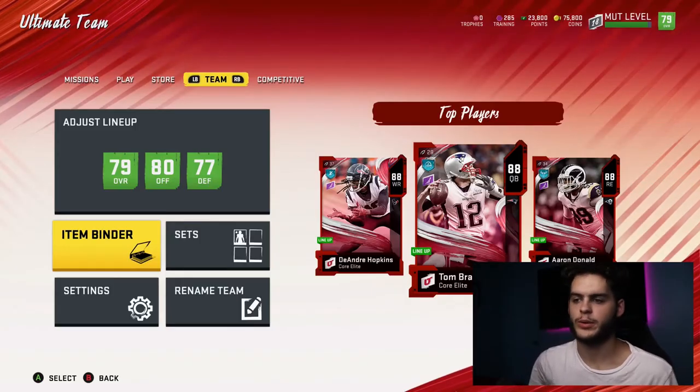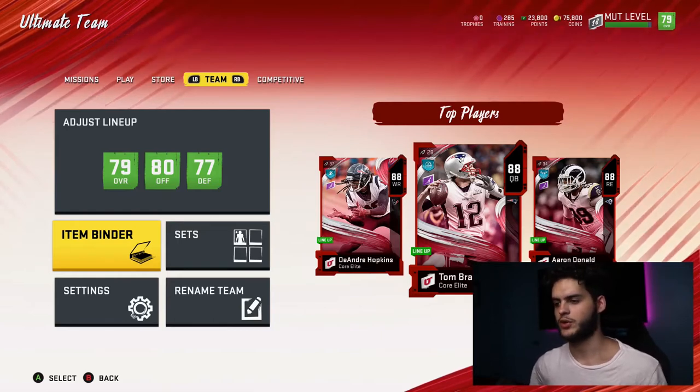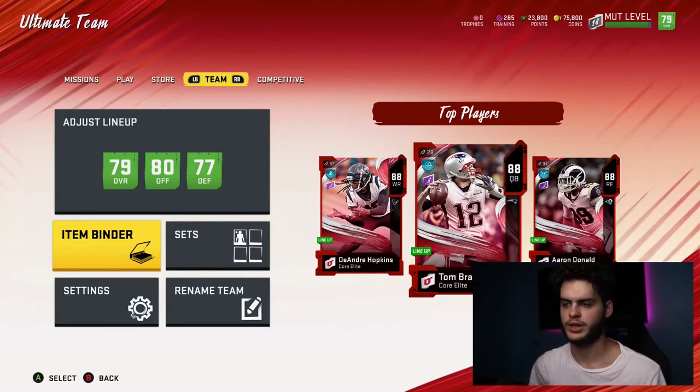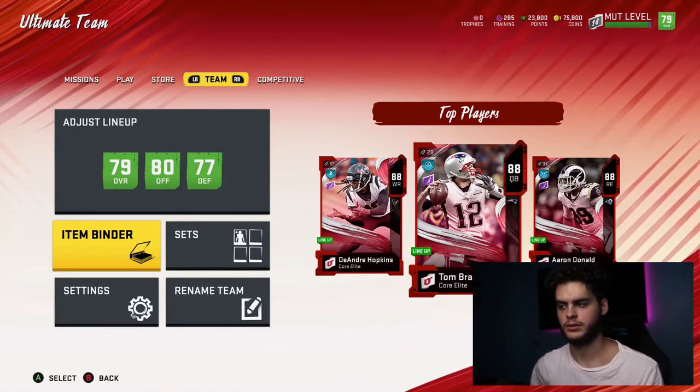Hey, what's going on guys, poodle back with another Madden Ultimate video. Today I'm gonna be showing you guys the best training values to be doing right now. Originally it was at a different list for this, but then right as I was making it, prices went back down.